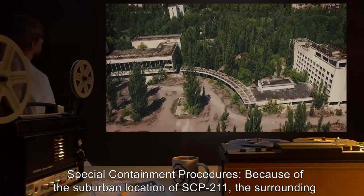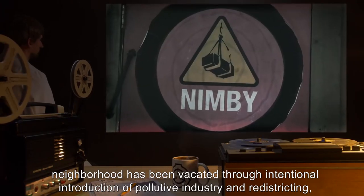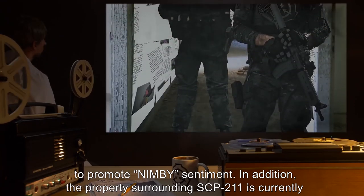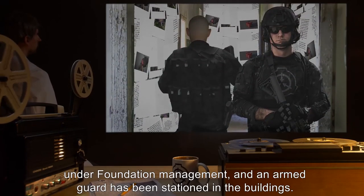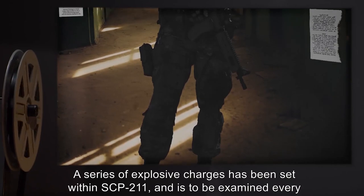Item number SCP-211. Object class: Safe. Special containment procedures: Because of the suburban location of SCP-211, the surrounding neighborhood has been vacated through intentional introduction of pollutive industry and redistricting to promote NIMBY sentiment. In addition, the property surrounding SCP-211 is currently under Foundation management and an armed guard has been stationed in the buildings. Unauthorized personnel entering the area are to be terminated on site.